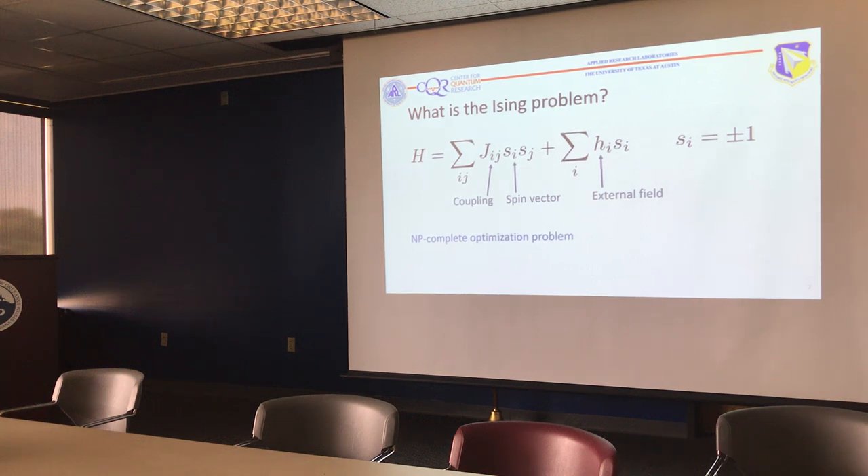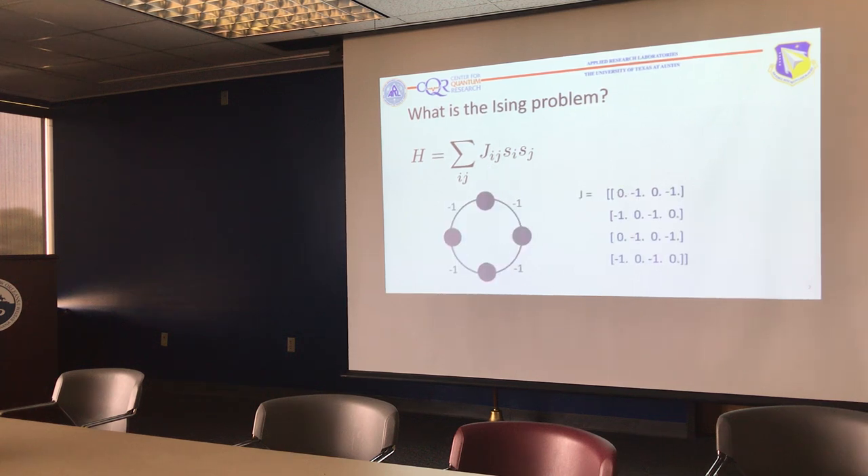Solving this Ising problem is an NP-complete optimization problem, and it's a good model for a few reasons: it's physically relevant and looks like a common Heisenberg model for solids. In polynomial time, we can map other NP problems to this one, so if we can solve this one, ideally we can solve any NP problem. As a toy model, we'll take an anti-ferromagnetic ring where the coupling between any two neighbor spins is negative one and between non-neighbor spins is zero.